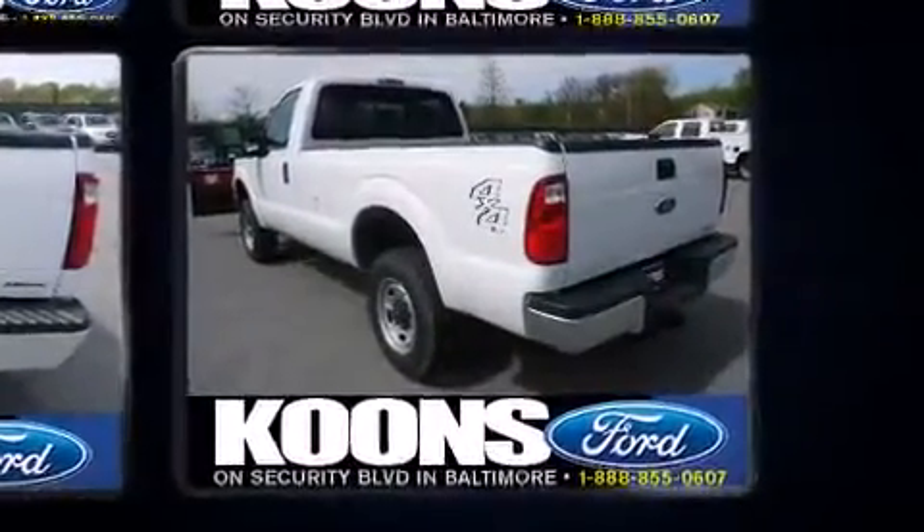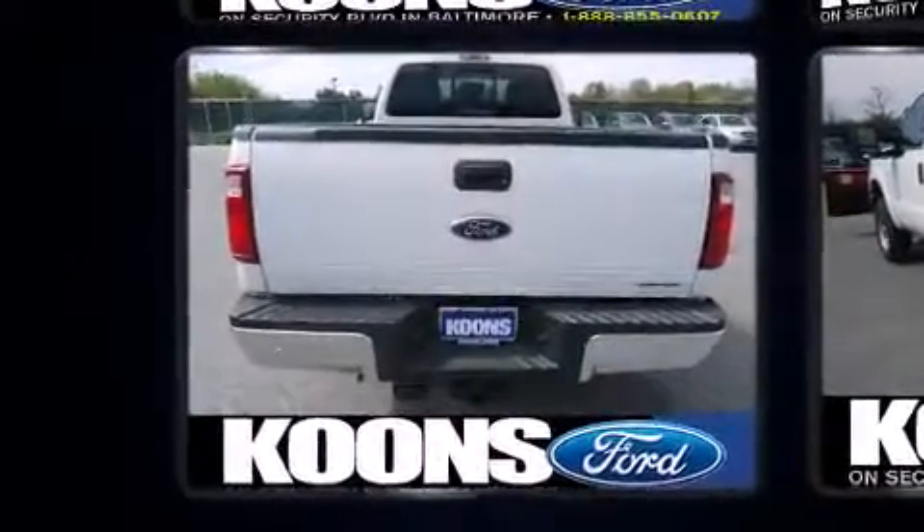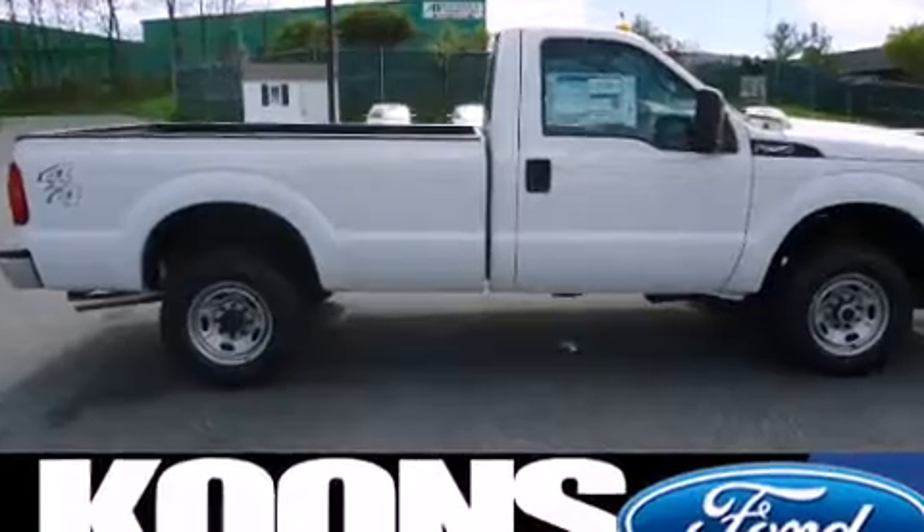Ford infused the interior with top-shelf amenities such as variably intermittent wipers, a rear step bumper, an outside temperature display, skid plates, a trailer hitch, and cruise control.